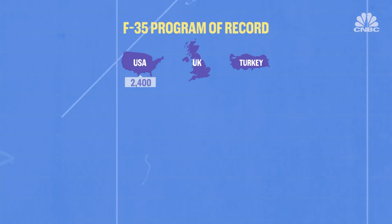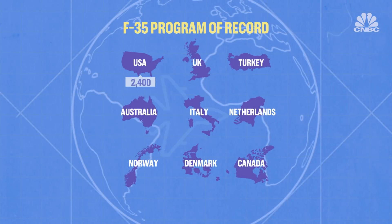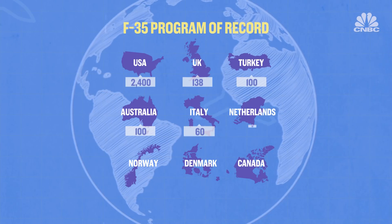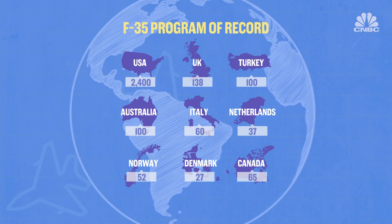While the U.S. is the primary backer, several other countries have agreed to collectively contribute billions of dollars toward the development costs and place orders for their very own jets, too.